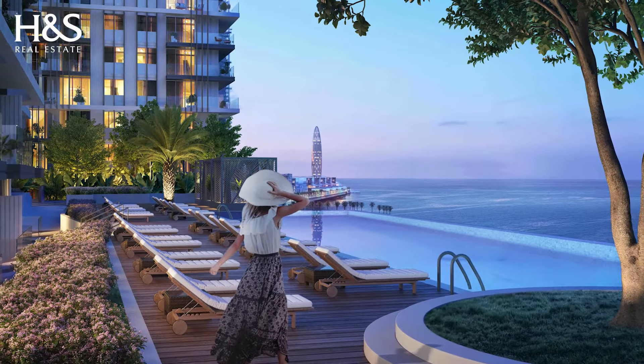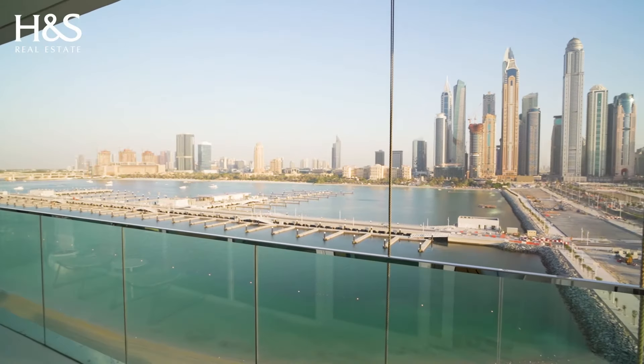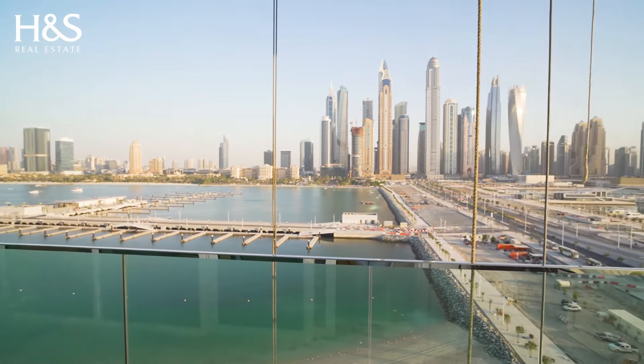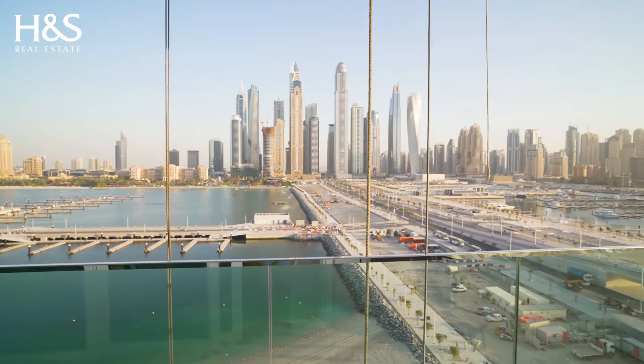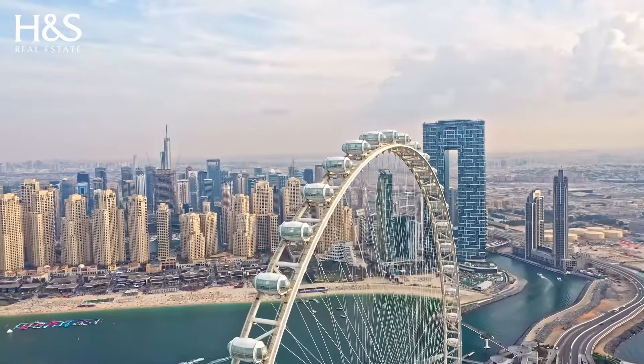All projects within Emaar Beachfront will offer stunning views of the Dubai skyline, the clear waters of the Arabian Gulf, Palm Jumeirah, and Ain Dubai, the world's tallest and largest observation wheel.